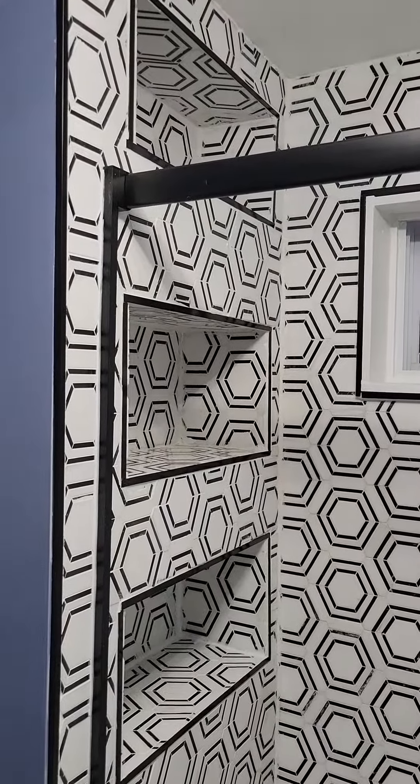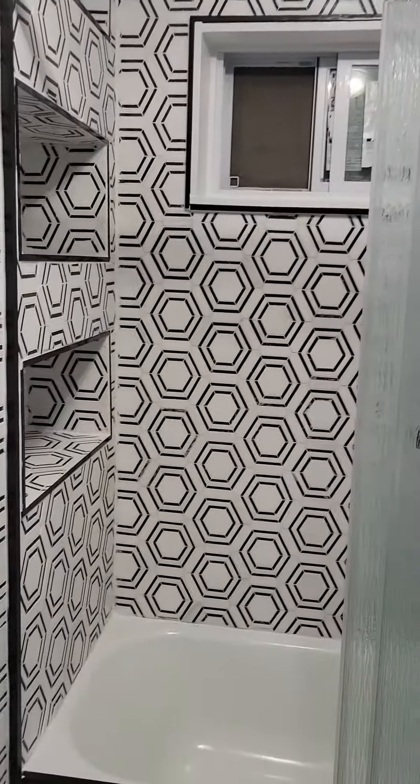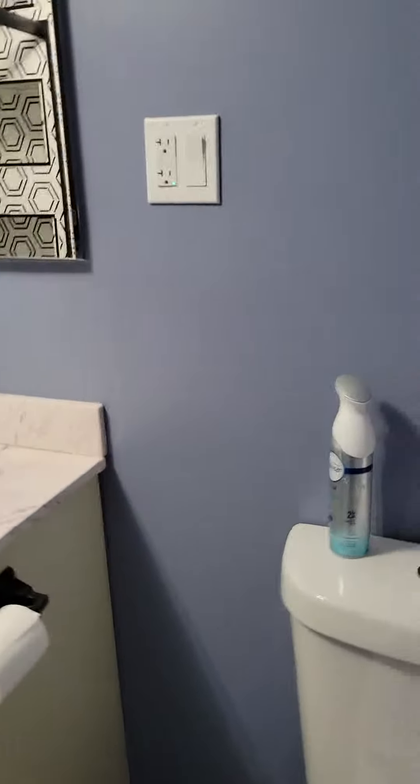They're going to be putting some live plants in the niches, so it's going to look really nice. We also got the matte black towel racks and things like that — and we're all done.